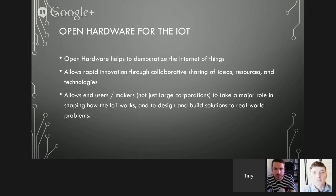Very cool. Well let's continue this conversation after the rest of the panel. We're actually going to go to Daniel from NinjaBlocks — Daniel?